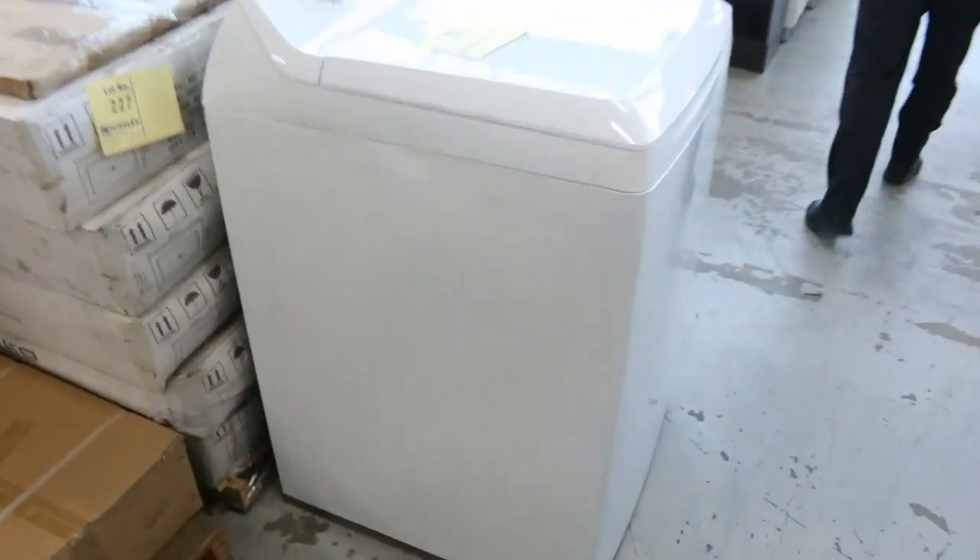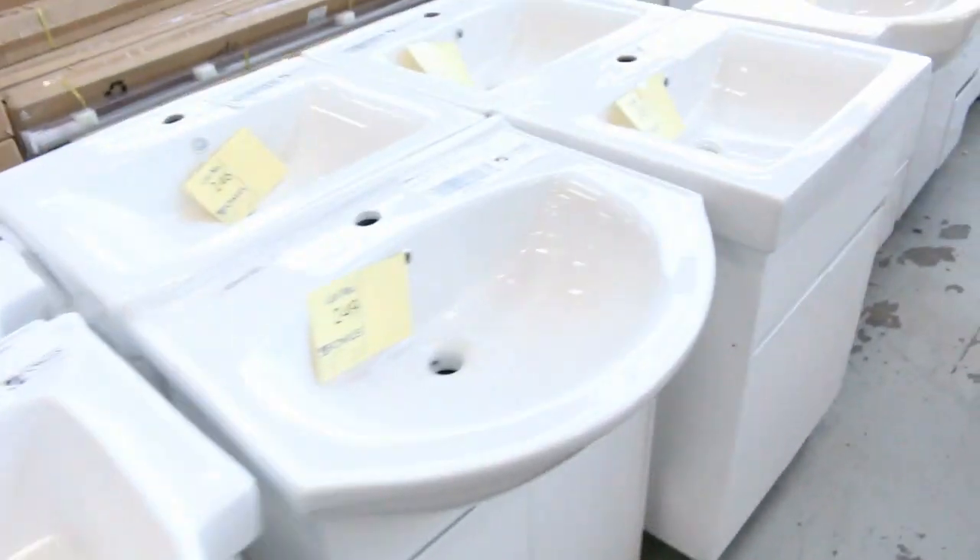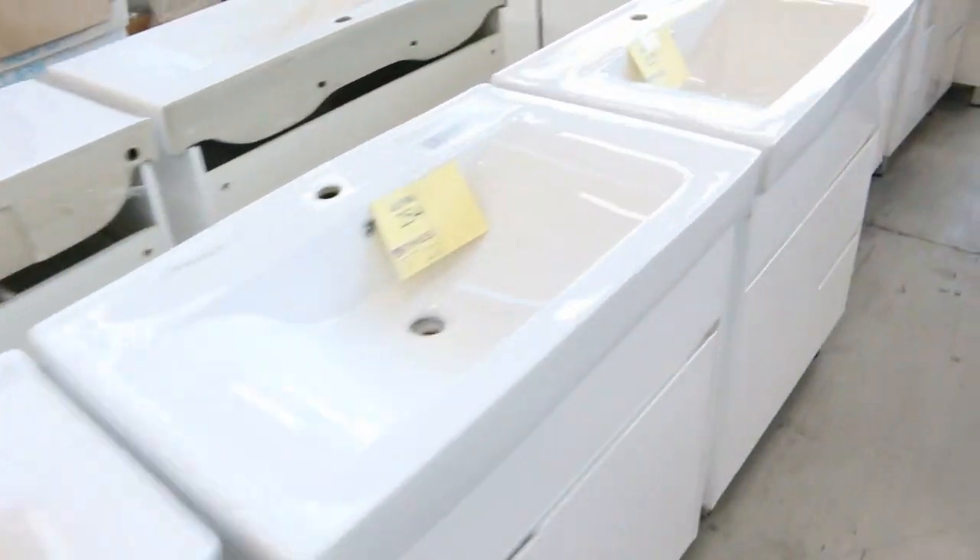Lots and lots of vanities — heaps of vanities, in fact. Have a look at all these freestanding vanities here. There's a nice dark brown one on the end, then all these white freestanding vanities right the way through. Really nice looking stuff, these ones.